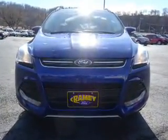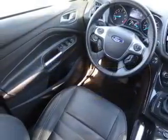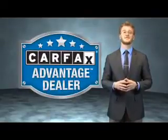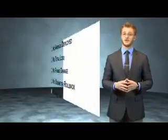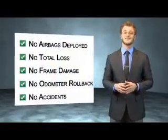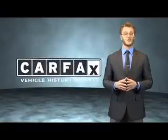Rest easy knowing this vehicle comes with a Carfax Vehicle History Report from Carfax, the most trusted provider of vehicle history information. Great quality at a great price. Call or click to contact us today. This vehicle qualifies for the Carfax buyback guarantee. Be sure to find a complimentary copy of the Carfax Vehicle History Report online or contact the dealership. Just say, show me the Carfax.